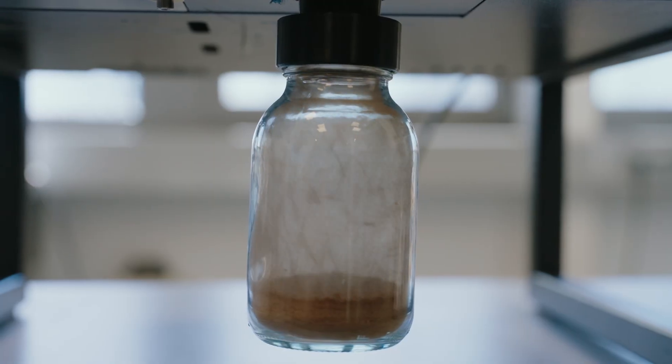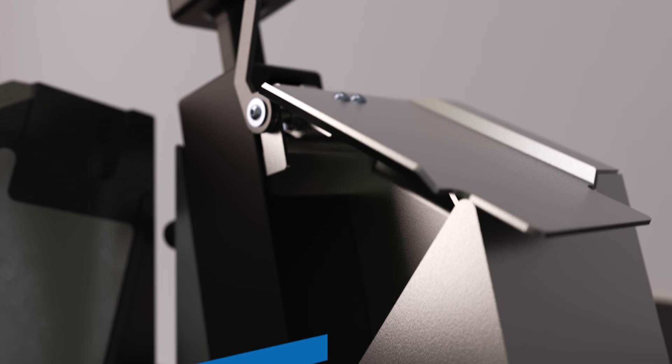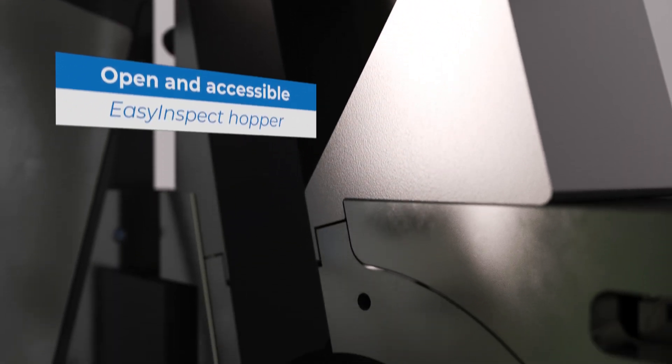To maximize the material output of the mill we have perfected the interaction of hopper, grinding chamber and outlet geometry.